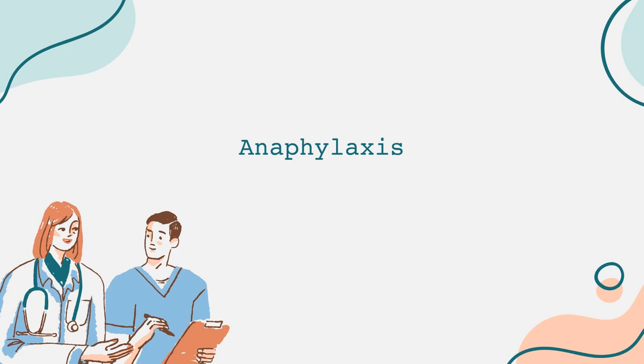Anaphylaxis can occur within minutes of exposure to an allergen. The triggers can vary widely, with the most common offenders including certain foods, insect stings, medications, and latex. Food allergies are particularly prevalent, with peanuts, tree nuts, shellfish, fish, milk, eggs, soy, and wheat being among the top allergens.